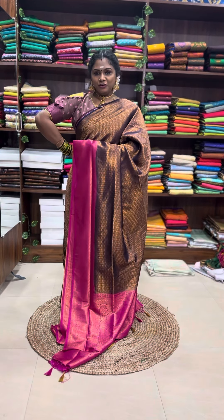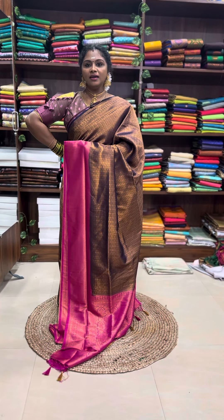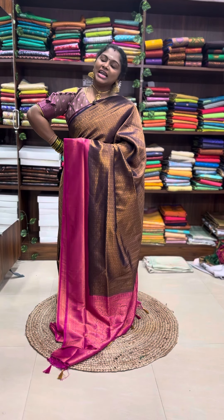₹899, free shipping. All single pieces — it's a clearance sale offer. Grab this opportunity.